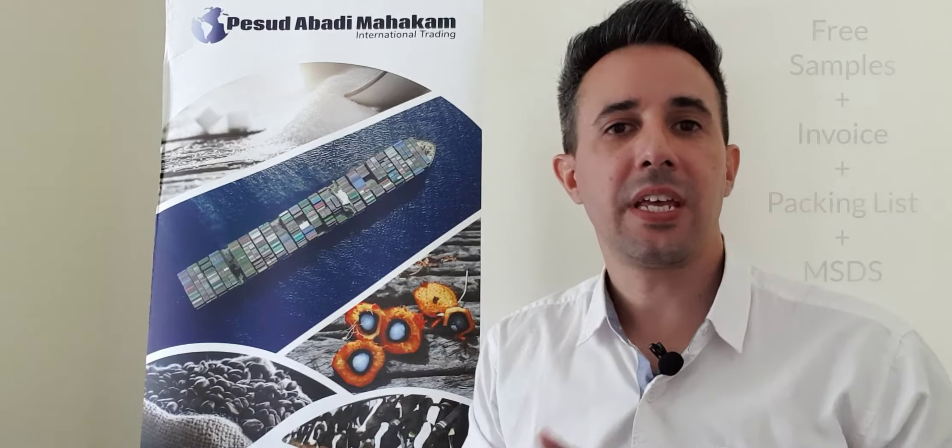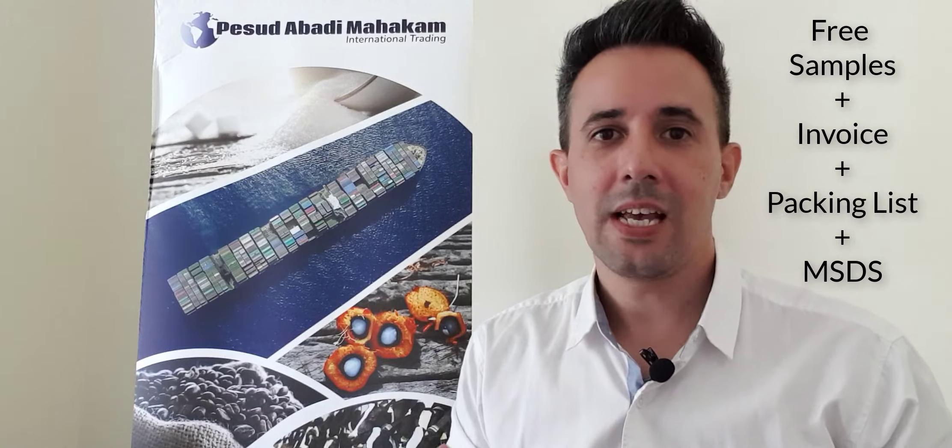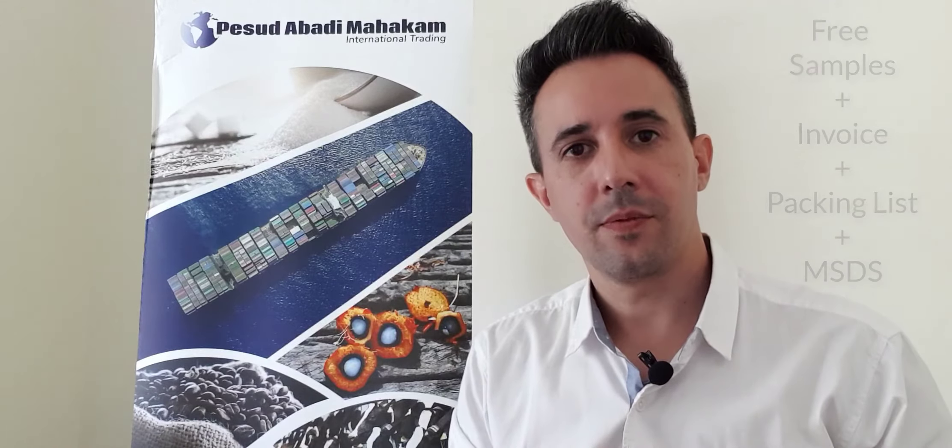Summarizing: the samples are free. The extra documents — and by extra I mean everything apart from the invoice, the packing list, and the MSDS, which are provided by us for free — apart from those documents, all the others are paid.